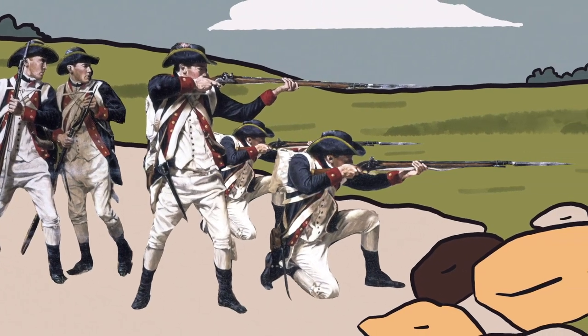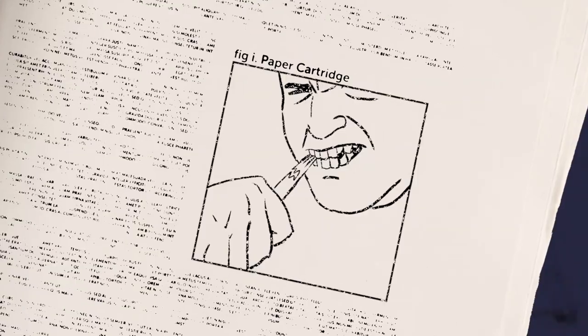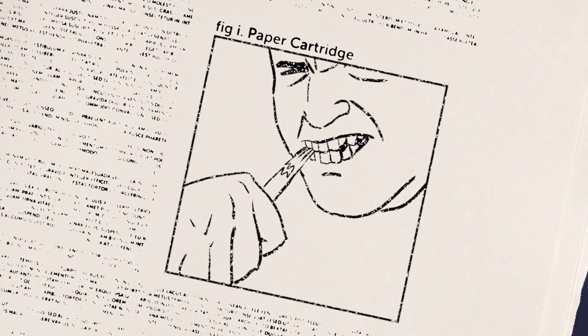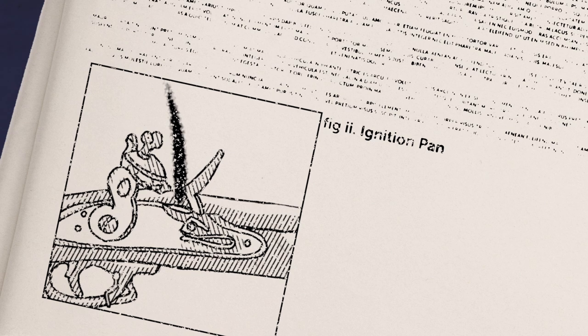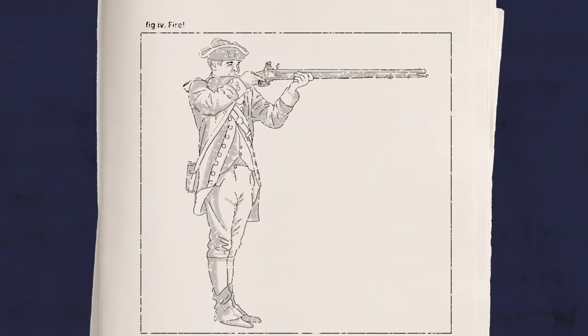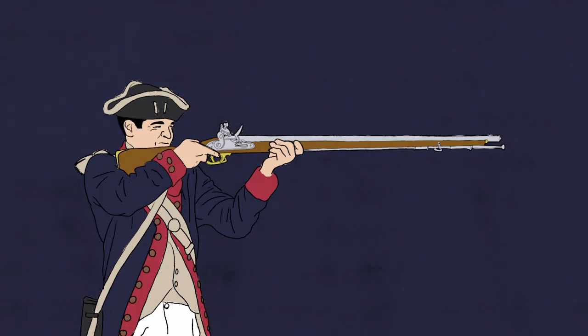Using them effectively was all about throwing a lot of lead at the enemy. Soldiers had to stay in line and reload fast, which wasn't as simple as you might think. A soldier had to bite the end of a paper cartridge, which contained gunpowder and a ball. He then carefully poured a small amount of powder into the ignition pan, and the rest went down the barrel with the ball. Then he packed everything down with a rod. Only then was he ready to fire another shot. A trained soldier had to do all of that every 15 seconds while standing up and taking fire from the enemy. It wasn't possible to load muskets lying down.